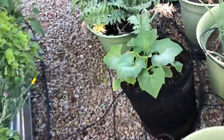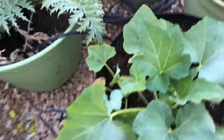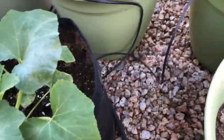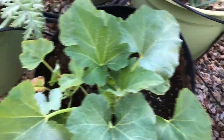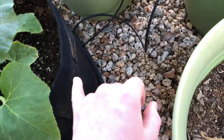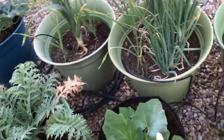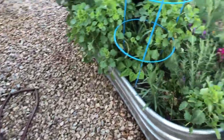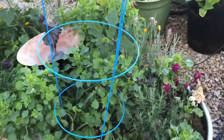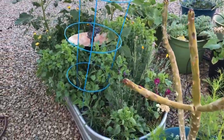I also got a growing bag to do potatoes next season — I think I got them a little late, so next season we'll try potatoes in these bags. This one I think is the other green zucchini, but I'm not a hundred percent sure since the tags typically don't stay long in my garden because it gets so windy.